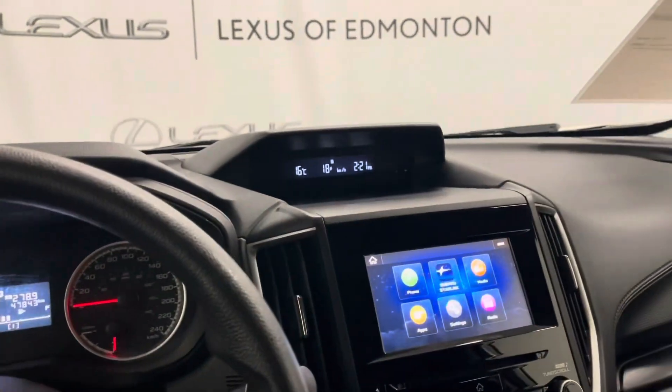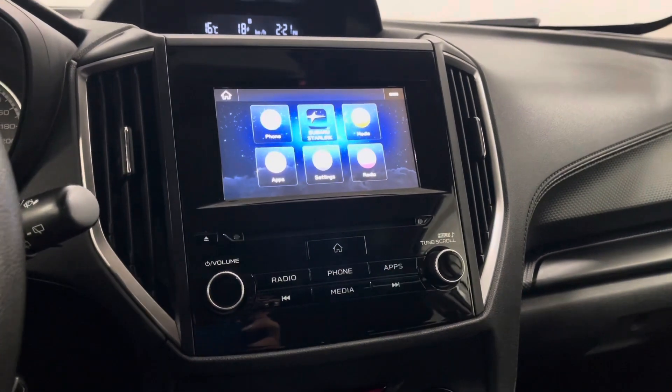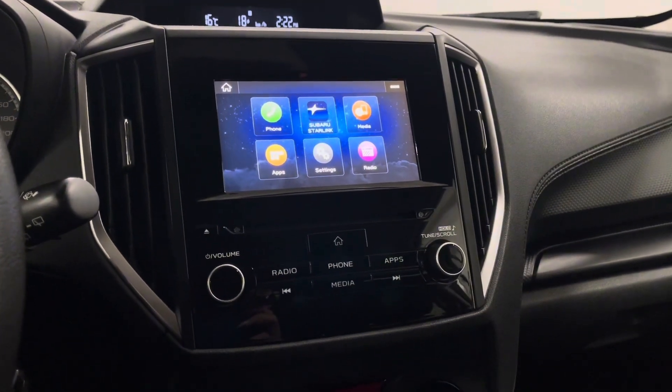Over to your right is your infotainment center and a touchscreen display. You have Subaru Starlink as well as your bluetooth and radio controls.